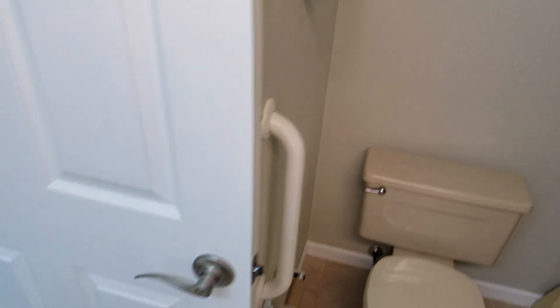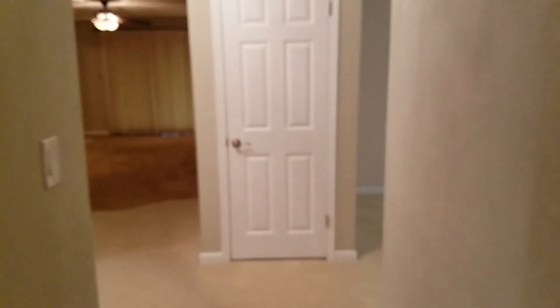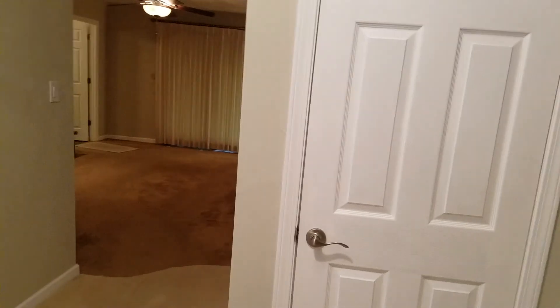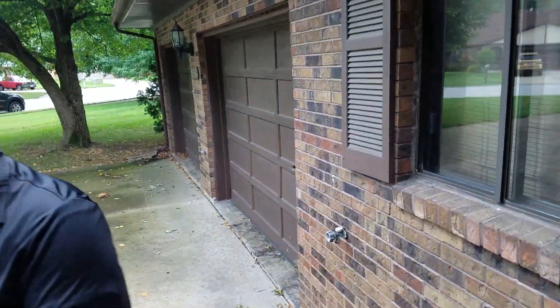There was a lady in here who was slightly disabled, so there are handles for getting off the toilet and getting in the shower, which is nice. That's pretty much the house — but we'll go outside too.